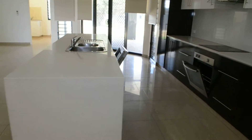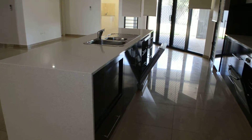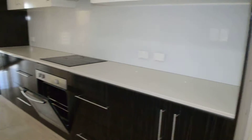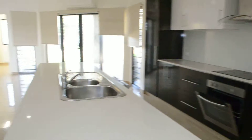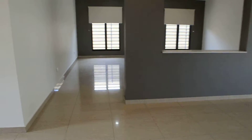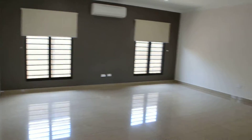The kitchen has a long island bench, dishwasher, double sink, electric cooktop and oven, many cupboards and drawers, microwave hutch, overhead cupboards for extra storage and a large fridge space. The kitchen overlooks the family room and dining area and then flows right through to a good sized lounge and TV room.